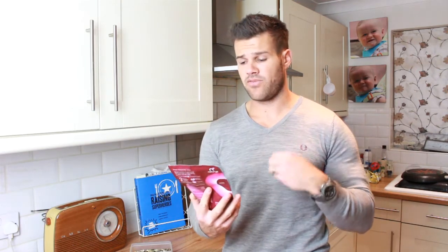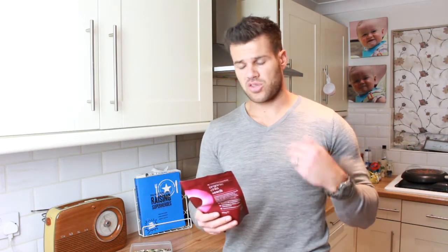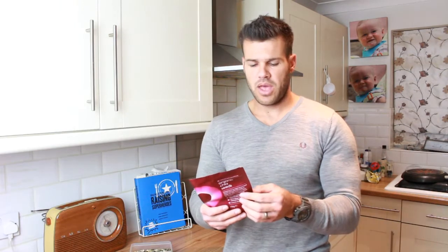Chia seeds are very rich in omega-3s, which is great for you, and they also contain calcium, fiber, and a good amount of protein. A lot of people struggle with fiber intake, and that's covered here as well. It's also not very high in carbohydrates, so having this will help you stay full for longer.